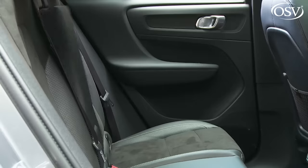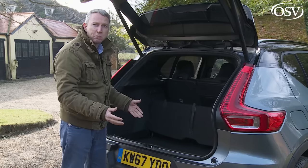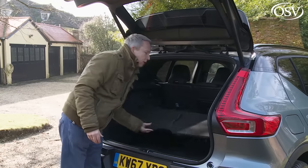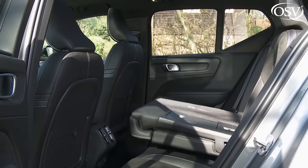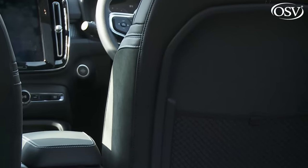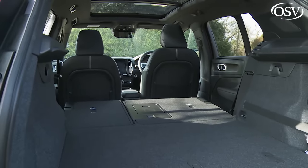A ski hatch is provided for longer items — some compensation for the fact that you can't have the useful 40-20-40 rear seat back split that rivals like the BMW X1 or Volkswagen Tiguan offer. The 60-40 split you do get can feature optional electric operation, and once folded, up to 1,336 litres of completely flat total capacity is revealed if you load up to the roof — only 59 litres less than you get in the larger XC60.